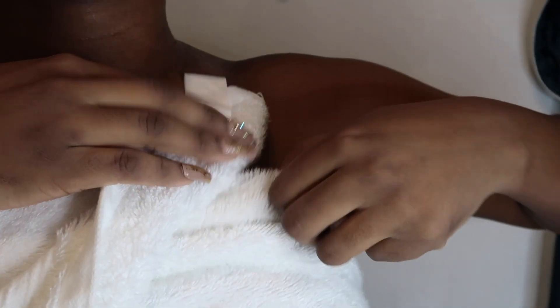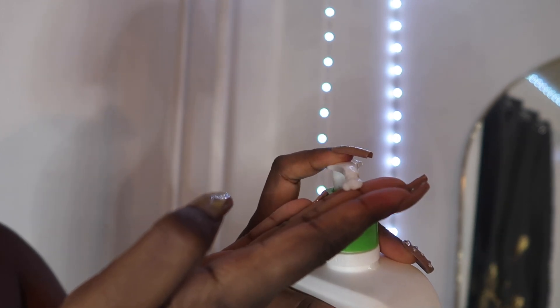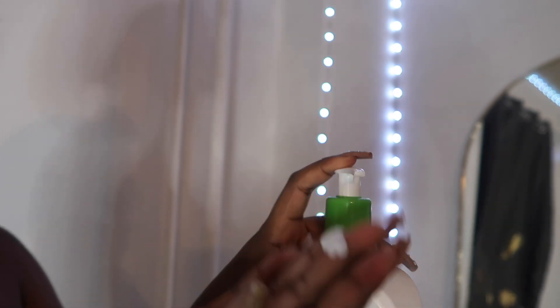This is me drying off — filming while showering is a whole thing because my towel always wants to fall off. Right now I'm using the CeraVe lotion and it's unscented. I use this on my skin because my skin likes it — I don't really get as many breakouts when I use it. Until it stops working for me, that is what I'll be using.